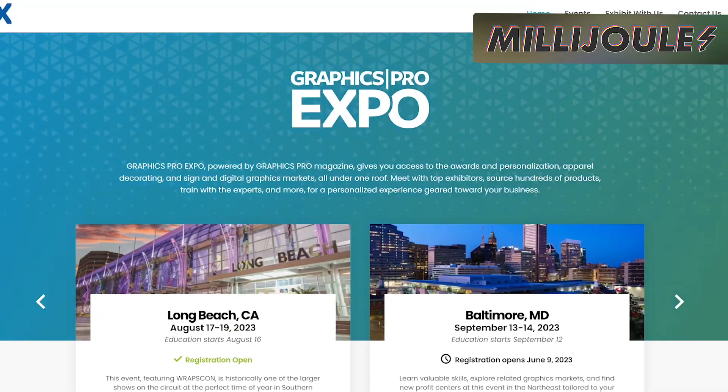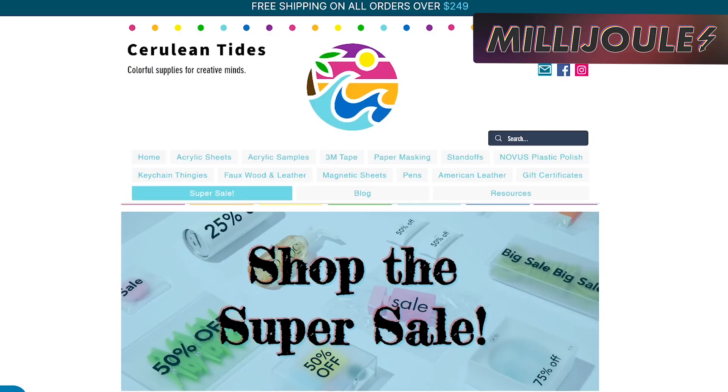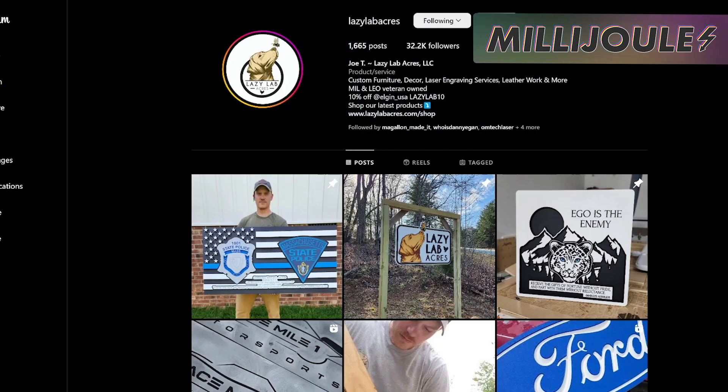Welcome to Milledjewel, a little bit of everything laser from Laser Everything. Our team is bringing you daily news briefings on the world of laser engraving. Check in with us every weekday morning to get all your laser headlines, updates, and sales all in one place from the people you trust. In today's episode, we're covering the upcoming Graphics Pro Expo, Cerulean Tides acrylic shop out of Sarasota, Florida, and shoutouts for two creators in our laser community.